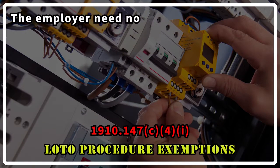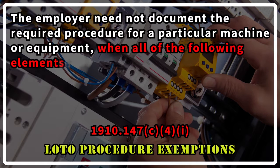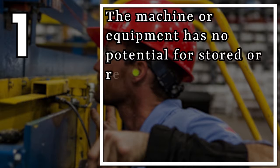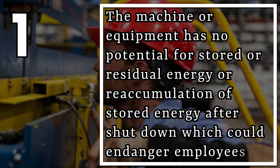The employer need not document the required procedure for a particular machine or equipment when all of the following elements exist. 1. The machine or equipment has no potential for stored or residual energy, or reaccumulation of stored energy after shutdown, which could endanger employees.